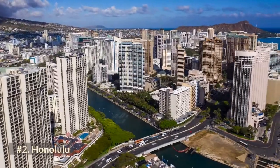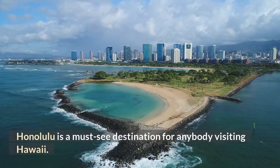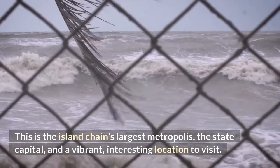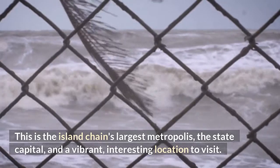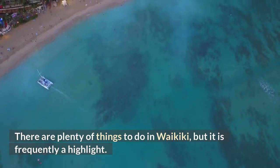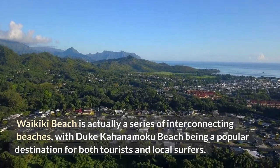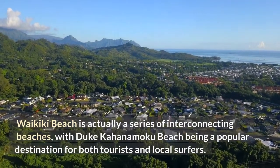Number 2: Honolulu. Honolulu is a must-see destination for anybody visiting Hawaii. This is the island chain's largest metropolis, the state capital, and a vibrant, interesting location to visit. There are plenty of things to do in Waikiki, which is frequently a highlight. Waikiki Beach is actually a series of interconnecting beaches, with Duke Kahanamoku Beach being a popular destination for both tourists and local surfers.